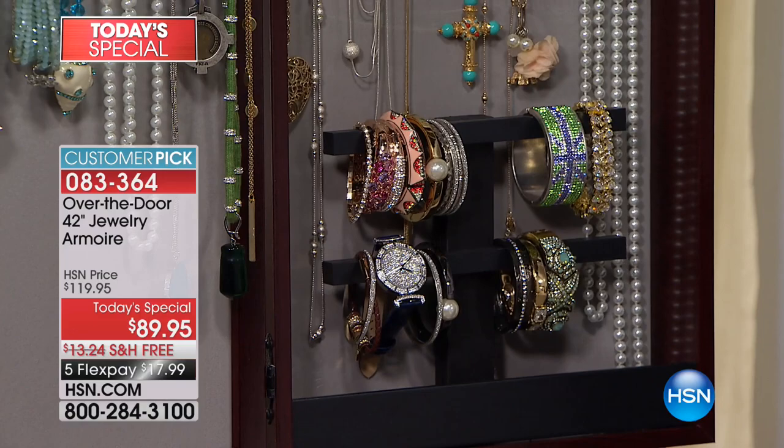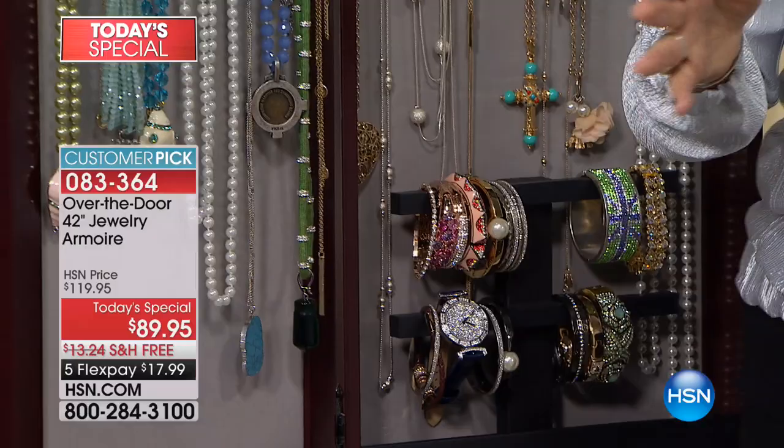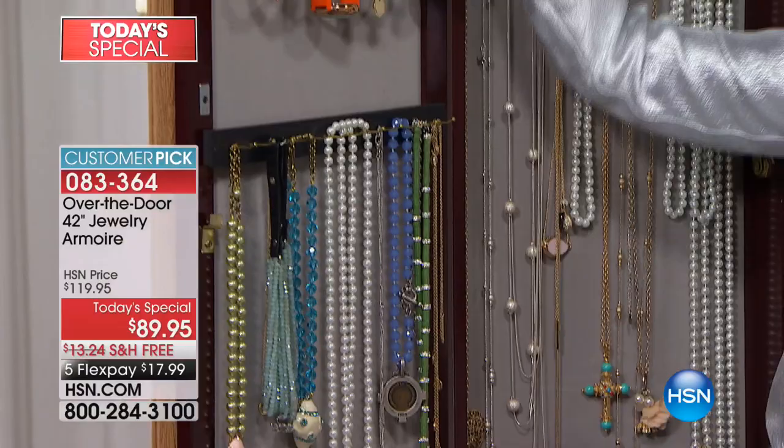A lot of times I don't even know what I'm going to wear, and sometimes I'll look and go, I want to wear that pink earring, and I'll go back to my dress and my closet and pick something that matches the earring — so you can go backwards as well. Now let's talk about the construction of this fine piece.